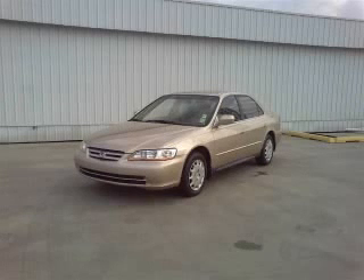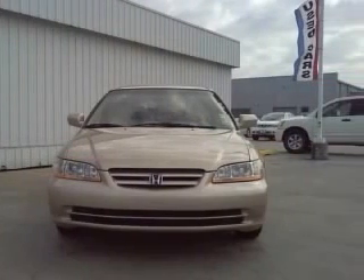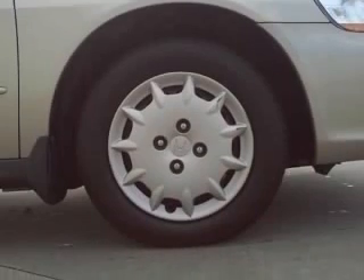We are proud to present this excellent 2002 Honda Accord. This Accord has a four-cylinder engine and an automatic transmission. This vehicle has a beige exterior and includes the following options: